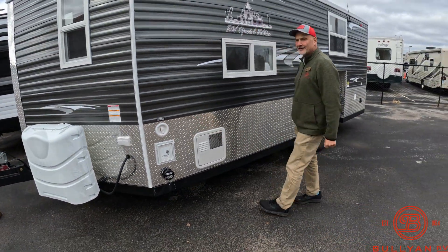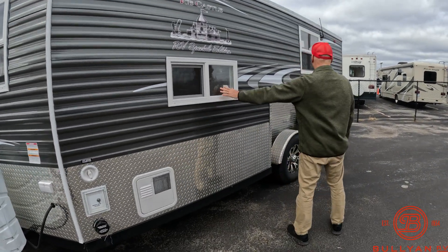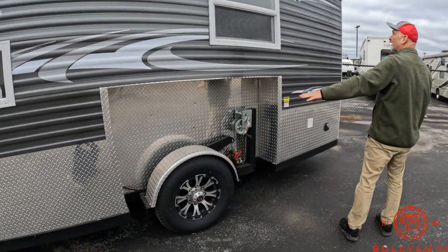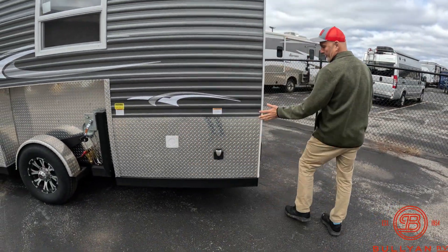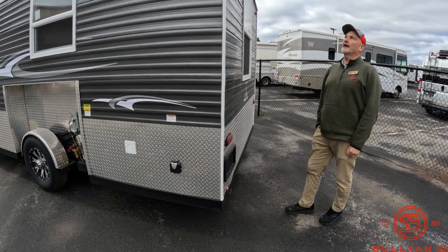It does have a water heater. It does not have a shower. It has a kitchen sink. There are two windows on this side — hand crank, as I said. This is the vent to the battery area and where you can plug in at the campground.